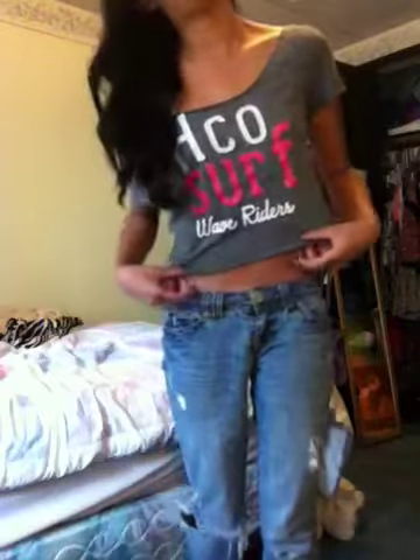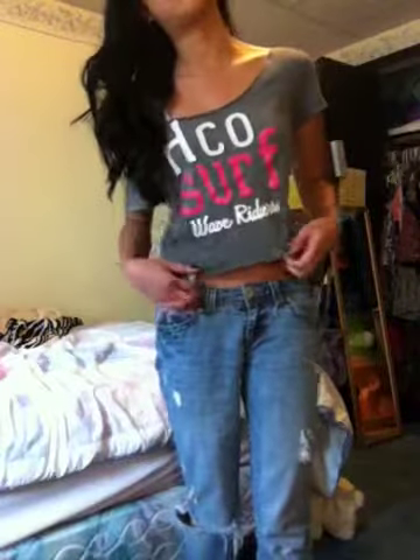This outfit is actually very chill. It's very hot outside so I wanted something summery but something that wasn't really hot. So I'm wearing this crop top from Hollister — it just says HCO surf wave riders.